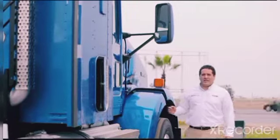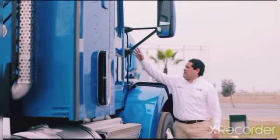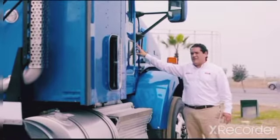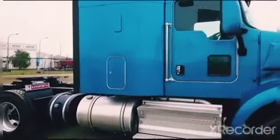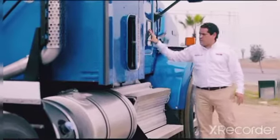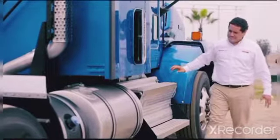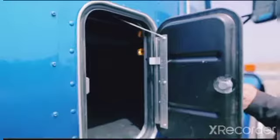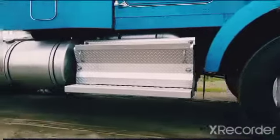Otro dato importante a considerar es que los espejos aerodinámicos en el T800 vienen instalados sobre la cabina, permitiendo una mejor seguridad y mayor visibilidad al operador. Tenemos una ventana de seguridad, un segundo tanque de 75 galones, una caja de herramientas y el tanque de urea de 21 galones.